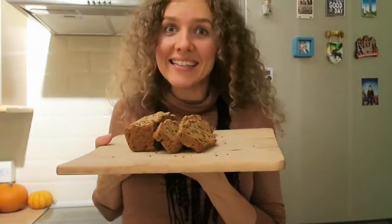Anyway, that's it for this week's favorites. I hope you guys liked and enjoyed this video, I hope you make this bread, and I will see you next time — bye!